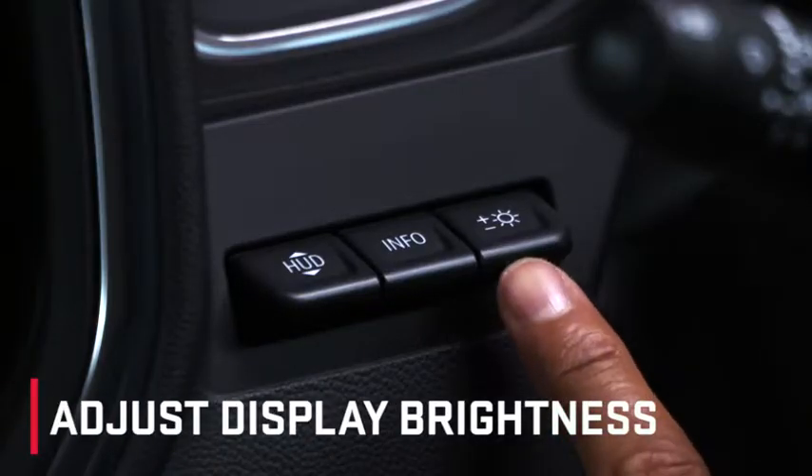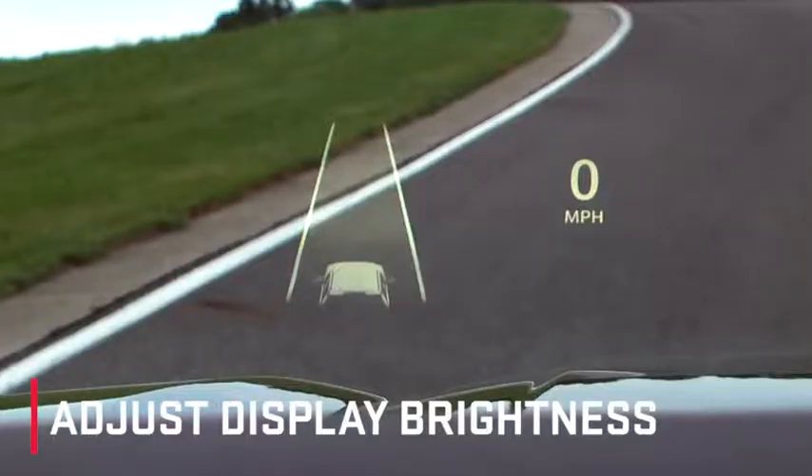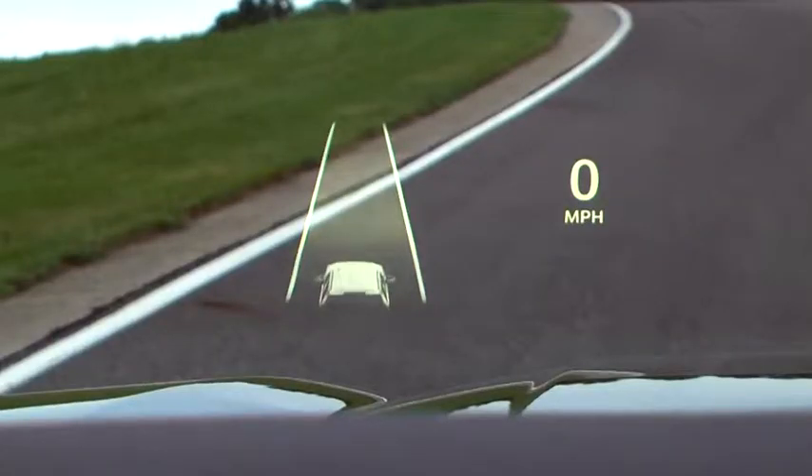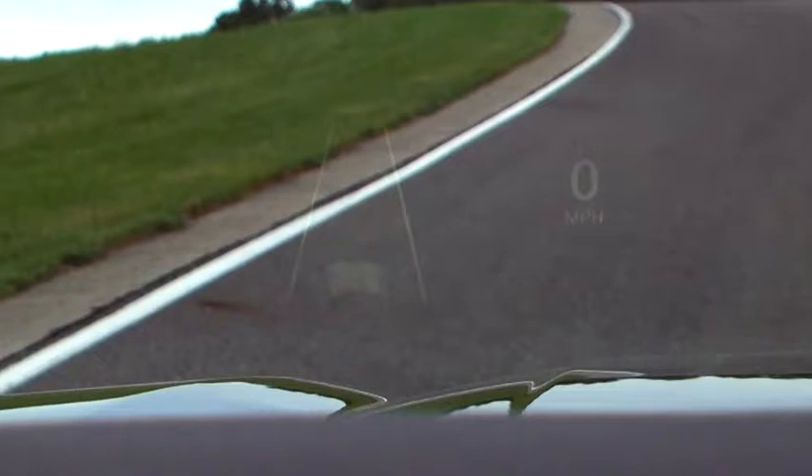To set the brightness of the display, toggle up to increase the brightness, or toggle down to decrease the brightness. Continuing to hold down will turn the display off.